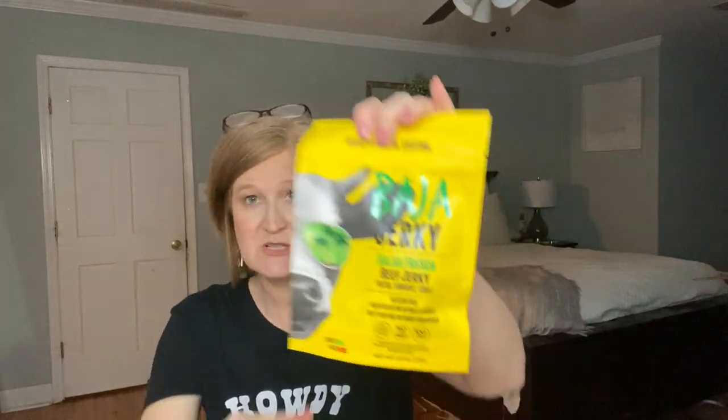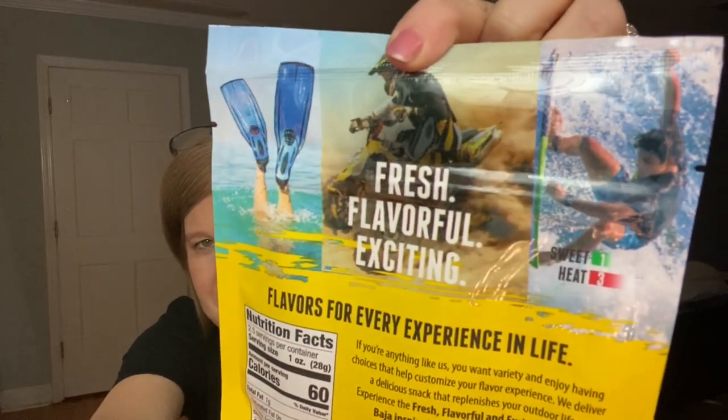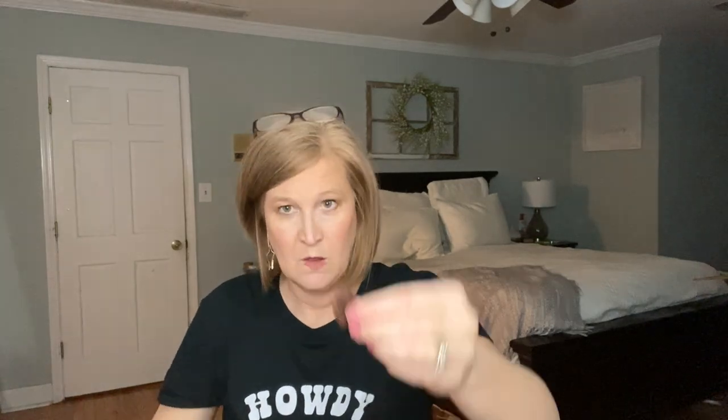Let's try the other one by Baja Jerky — the Salsa Fresca. That sounds really good too: fresh, flavorful, exciting. Look at the packaging on this one! That citrus one was so good, my mouth is watering like it wants more. You can taste the salsa — whatever seasoning they put on this, it just tastes like salsa from a Mexican restaurant. Oh, that's tender. I really like this Baja Jerky brand — I'm a fan. I think this is my favorite brand of jerky I've ever tried. Super good.